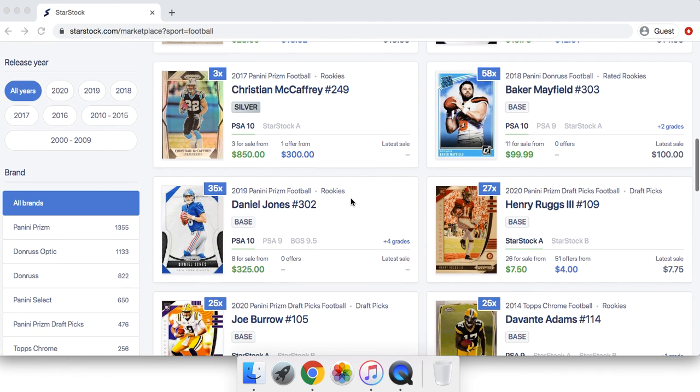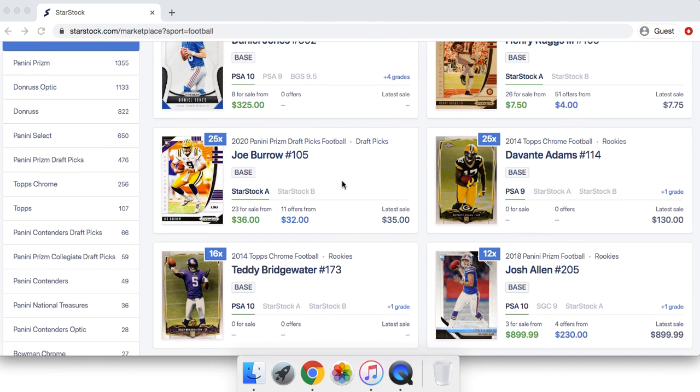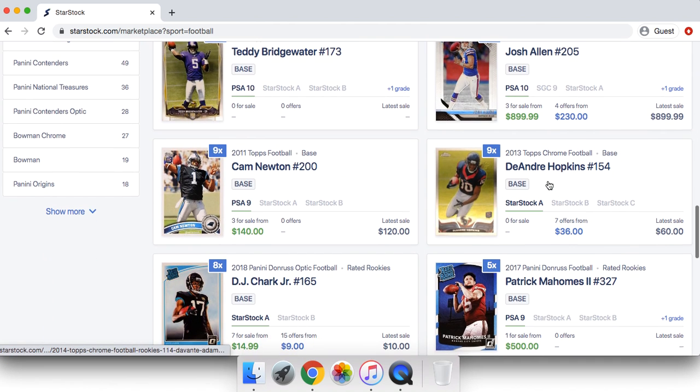Hey guys, so it's your boy, brand new sports cards video. In today's video, I will be showing you guys how I am making thousands of dollars a week quick flipping sports cards right now.